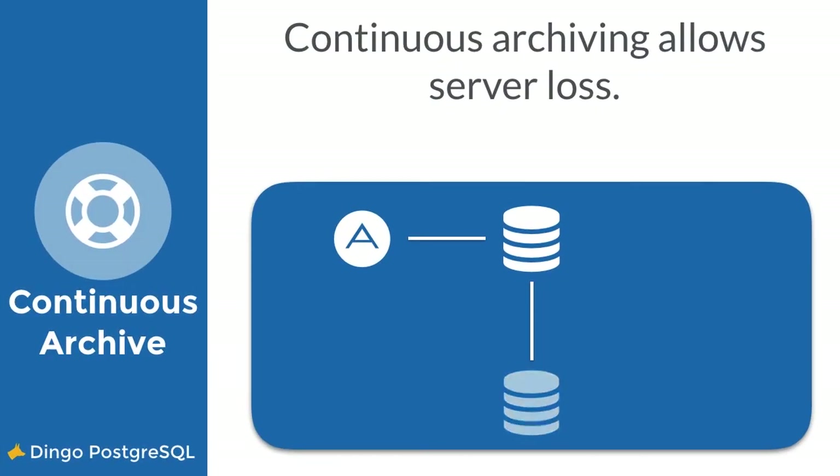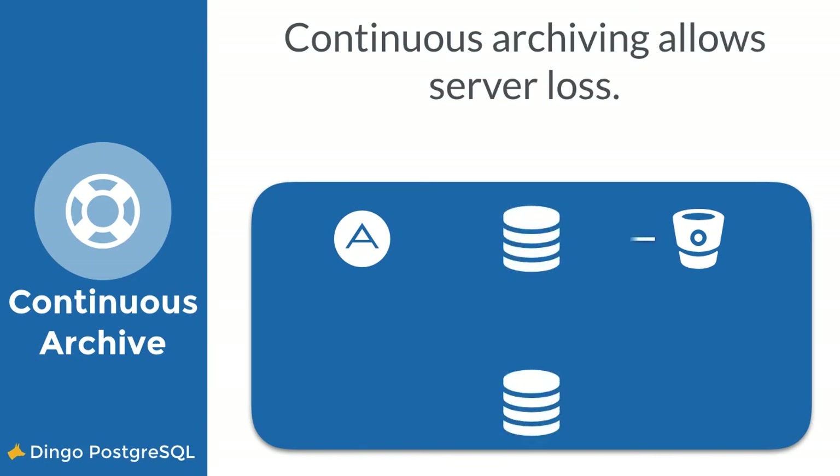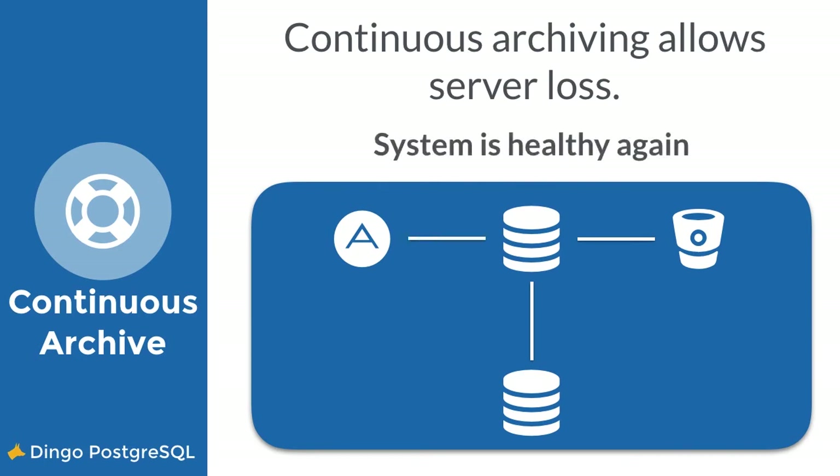In the event of a total loss, normal promotion won't work. Fortunately, the Postgres tile uses continuous archiving for such a scenario. If both database servers are lost in a disaster, the archive remains. So after bringing the database cluster up again, you can recover from your archives. Currently, the archiving is accomplished by connecting your Postgres installation to your AWS S3 account. We'll show this in the dashboard later on.